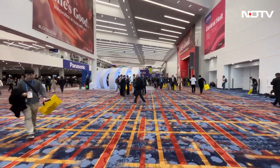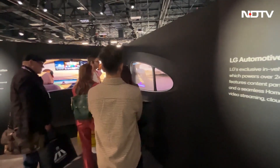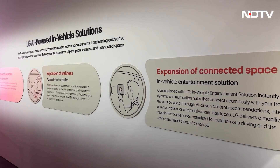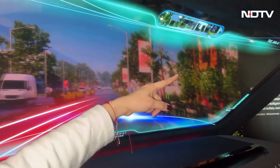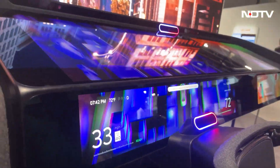LG Automotive solutions showcased AI-powered in-vehicle displays and connected dashboards built around the LG Gloid platform. Its Actuator Axiom system demonstrated dynamic interior surfaces that shift between displays, ambient lighting, and haptic feedback zones.